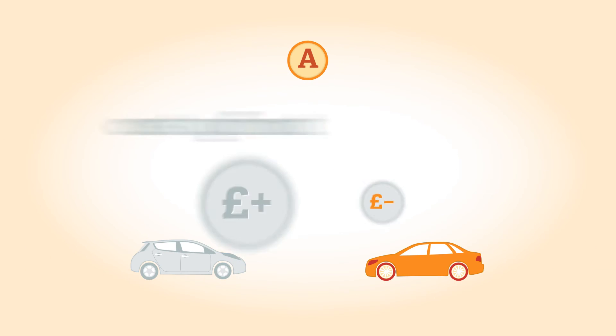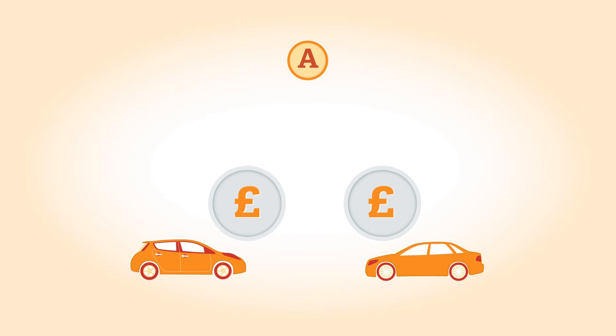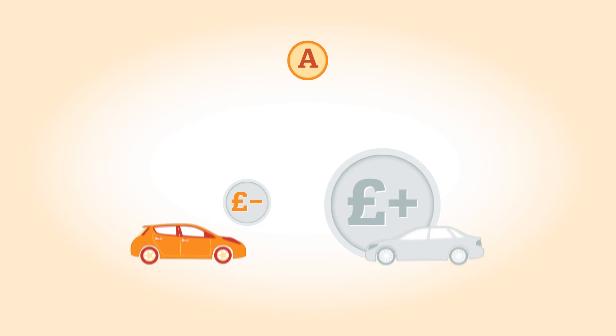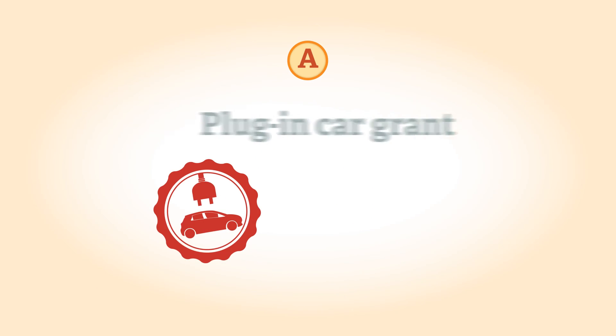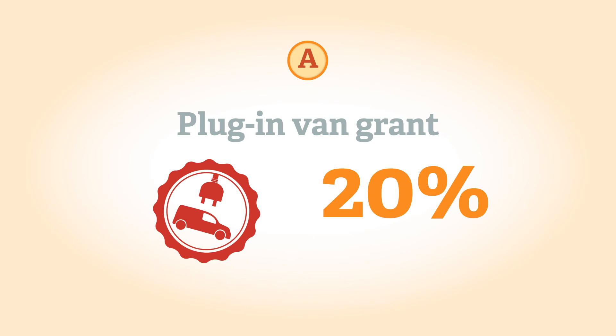Although electric cars cost more upfront, their total ownership costs over the life of the vehicle are similar to conventional cars. If an EV is being used in London or as a company car, when it benefits from additional tax breaks, it can have a lower cost of ownership. Some manufacturers charge a lower purchase price for their electric vehicles, then rent the battery to the owner for a monthly fee, which helps to spread the cost. Certain electric vehicles qualify for a government grant: the plug-in car grant provides a subsidy of 25%, up to £5,000 towards the cost of an electric car. The plug-in van grant provides a subsidy of 20%, up to £8,000 towards the cost of an electric van.